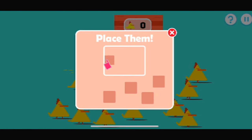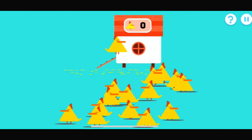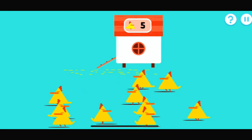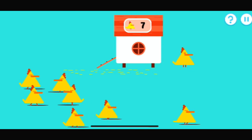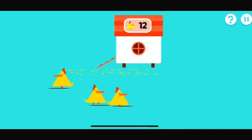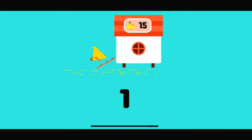Drag the items back where they belong. Let's put these chickens back in their coop. One, two, three, four, five, six, seven, eight, nine, ten, eleven, twelve, thirteen, fourteen, fifteen. That's all the items put away. One, two, three, four, five, six, seven, eight, nine, ten, eleven, twelve, thirteen, fourteen, fifteen.